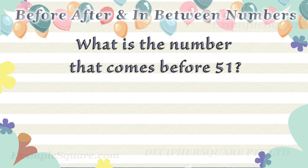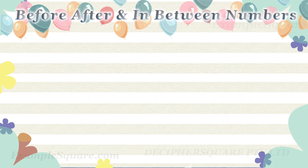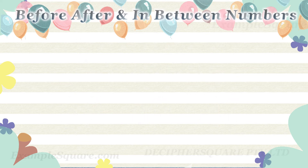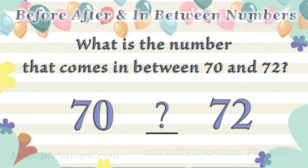What is the number that comes before fifty one? What is the number that comes in between seventy and seventy two? Seventy one comes in between seventy and seventy two.